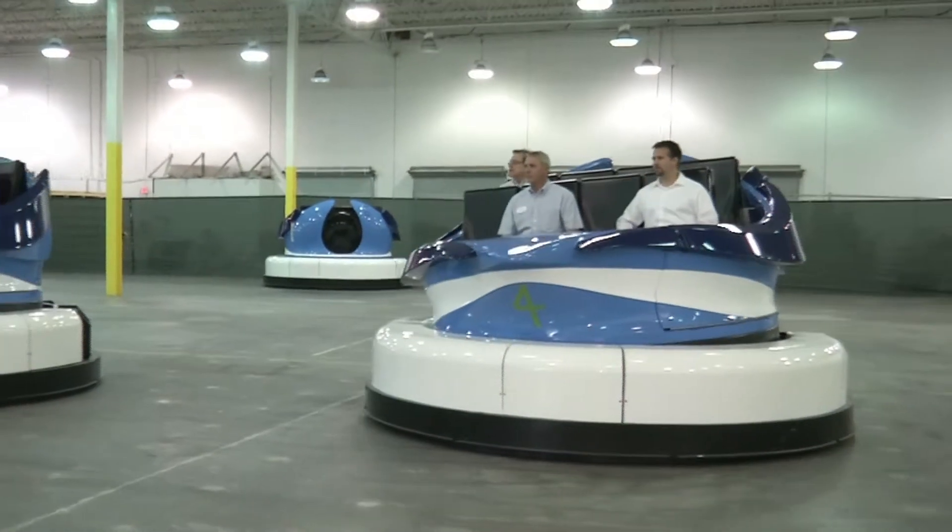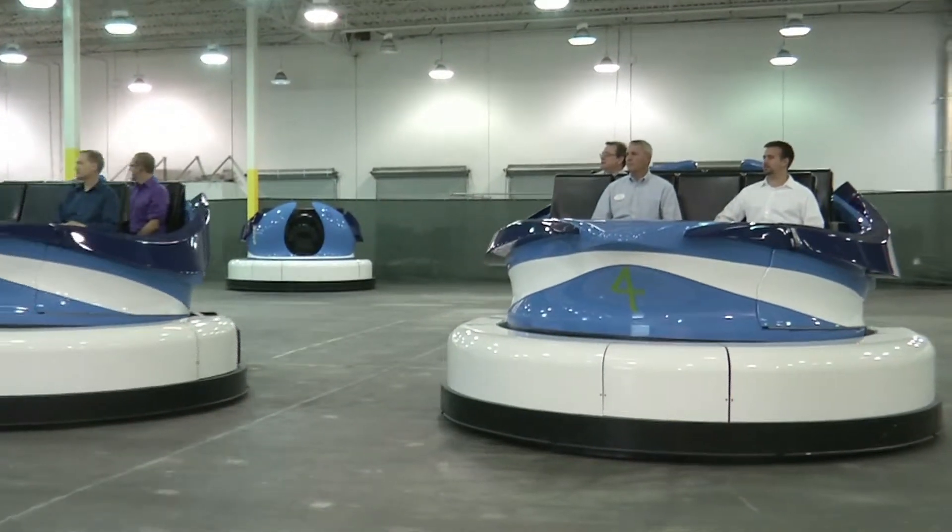We have a very unique ride vehicle and ride system for Antarctica. We have a dynamic transport unit that moves the vehicles across the floor in any direction.